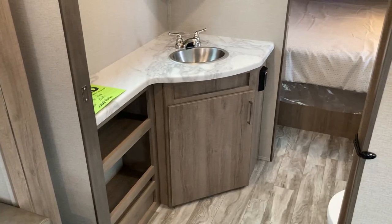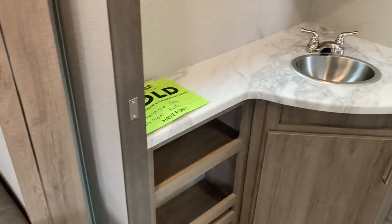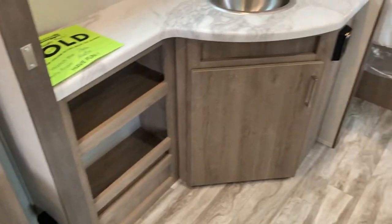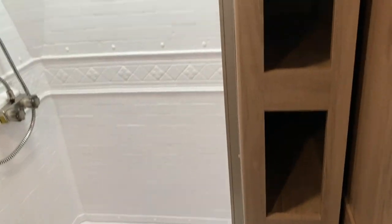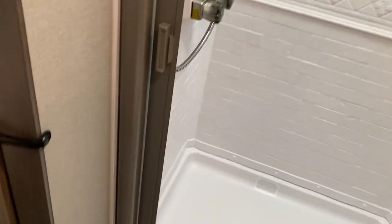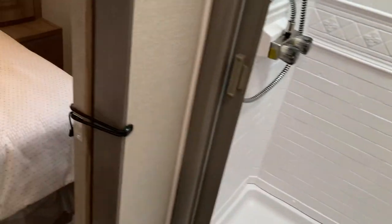Here we go — storage in the bathroom, more storage, a large medicine chest, and a porcelain toilet. Grand Design's large shower has cool little doors with a squeegee inside that cleans the shower curtain off every time you shut it. There's a five-year warranty on that whole apparatus.